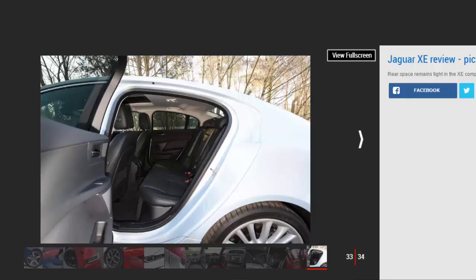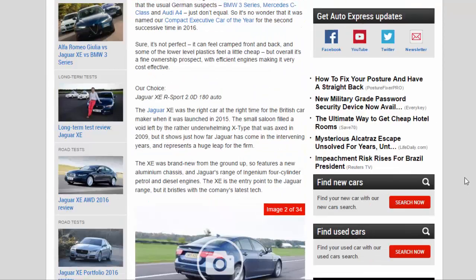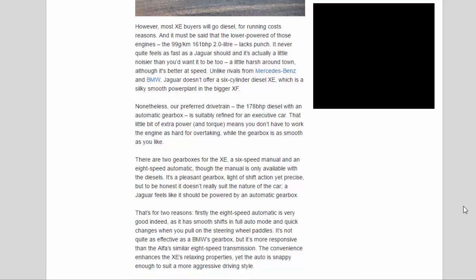The XE's dynamic prowess becomes more significant the further up the engine range you go, with the two most powerful petrol engines — the 237 BHP version of the 2.0L and the 335 BHP supercharged V6 — veering into high-performance territory. However, most XE buyers will go diesel for running cost reasons, and it must be said that the lower-powered 99g/km 161 BHP 2.0L lacks punch. It never quite feels as fast as a Jaguar should and it's actually a little noisier than you'd want — a little harsh around town, though better at speed. Unlike rivals from Mercedes and BMW, Jaguar doesn't offer a six-cylinder diesel XE, which is a silky smooth power plant in the bigger XF.